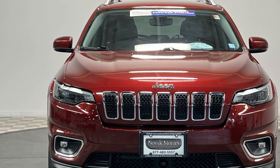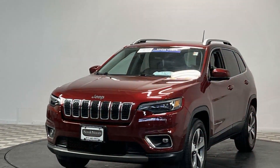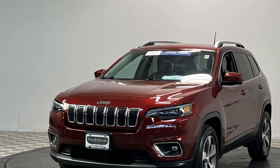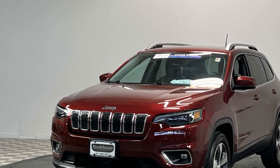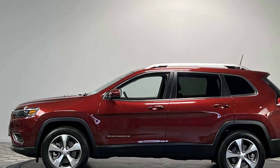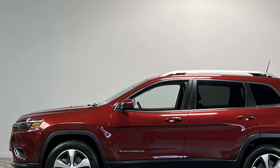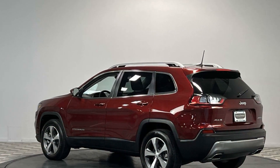It includes ample space for all passengers and comes with the following: automatic parking, lane keeping assist, side view mirrors with turn signals, lane departure warning, satellite radio, premium sound system, turbocharged engine, multi-zone air conditioning, and four-wheel drive.